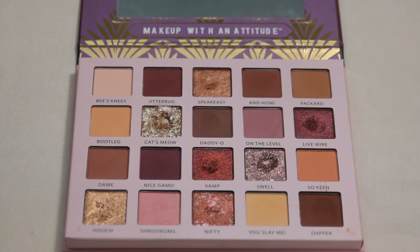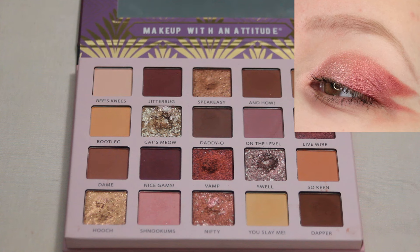Next up we have my Rude Cosmetics Roaring Twenties Carefree palette — another little bit more neutral palette, more on the purple tone side. I really love this palette, but I feel like the looks I've created with it haven't really captured how much I do love it. This one is my favorite look and I think it definitely has to do with the more fun shape. This is one I'm really just reaching for on an everyday basis rather than for Instagram or YouTube. The shimmers in here are super pretty.